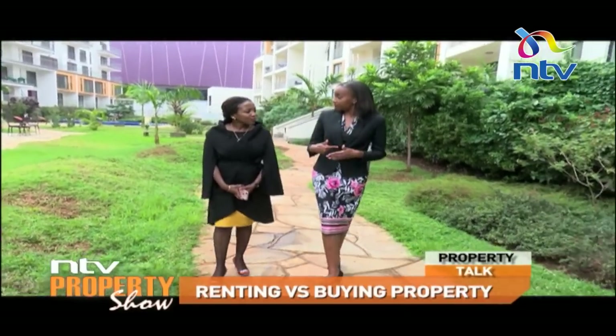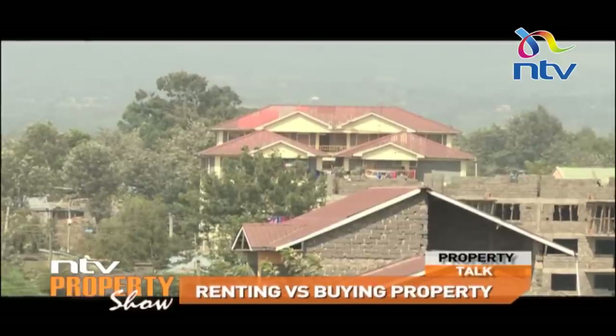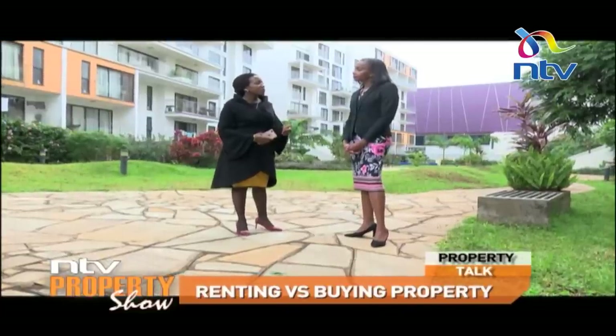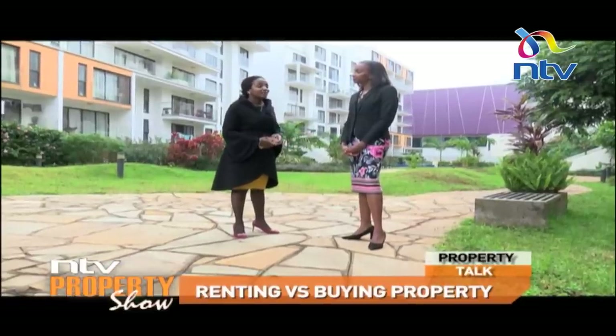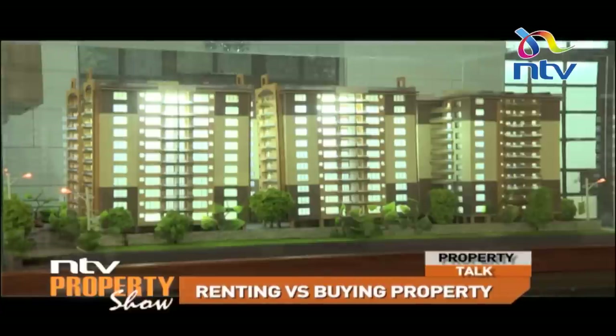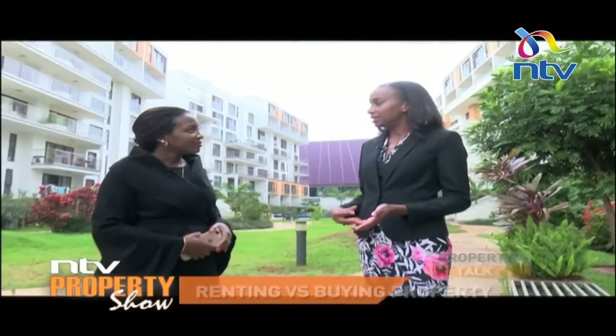Some people argue that tying up large amounts of money in property means missing out on stocks and good returns. But the most ideal investment portfolio would be one that includes both real estate and stocks — you want to diversify. They're not mutually exclusive. It's not a question of real estate versus stocks; you'd want all these different mechanisms as part of your portfolio. With enough planning and due process, you can have it all.